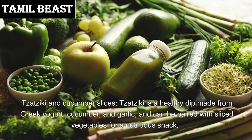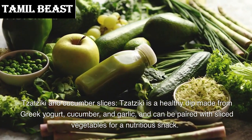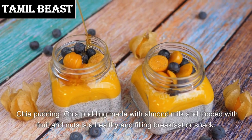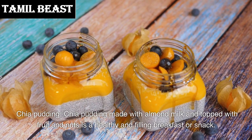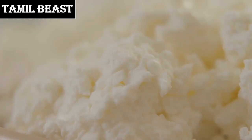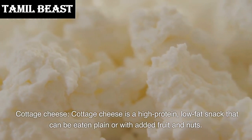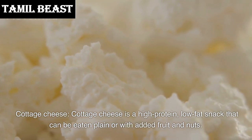Number 3: Chia pudding. Chia pudding made with almond milk and topped with fruit and nuts is a healthy and filling breakfast or snack. Number 2: Cottage cheese. Cottage cheese is a high-protein, low-fat snack that can be eaten plain or with added fruit and nuts.